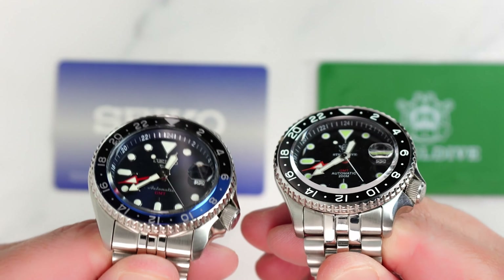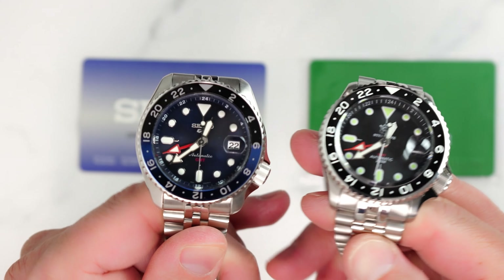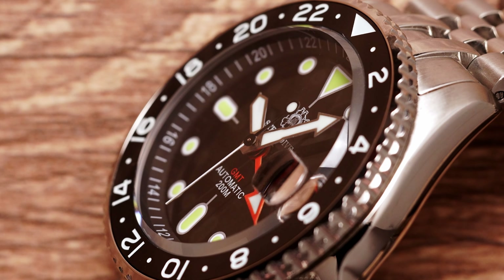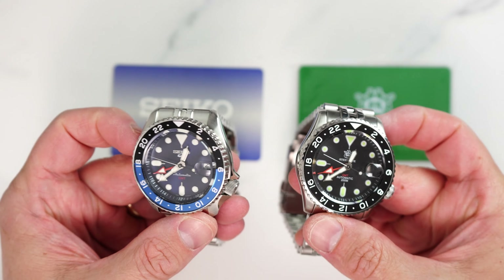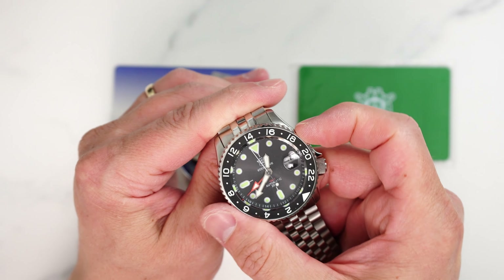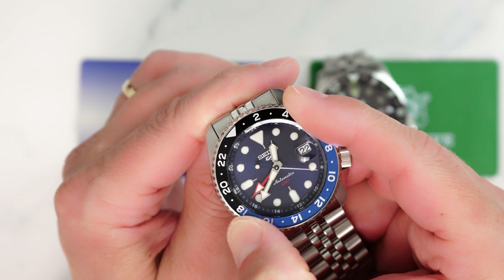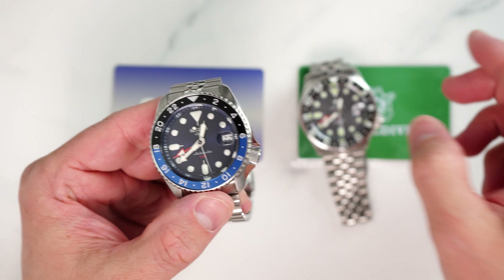Crystal and bezel: here SteelDive offers exactly what Seiko decided not to — sapphire crystal and a ceramic bezel insert. Seiko only has mineral glass, which doesn't provide the same level of scratch resistance as sapphire. Further, the SteelDive bezel is lumed, which not only adds to legibility in the dark but also enhances GMT watch functionality by allowing you to read bezel time zones in the dark too. When it comes to bezel action, we have very different approaches: SteelDive goes with a 120-click unidirectional bezel while Seiko uses a bi-directional friction-only bezel mechanism. Technically Seiko's approach is more correct for a GMT watch, however I do like SteelDive's approach too.